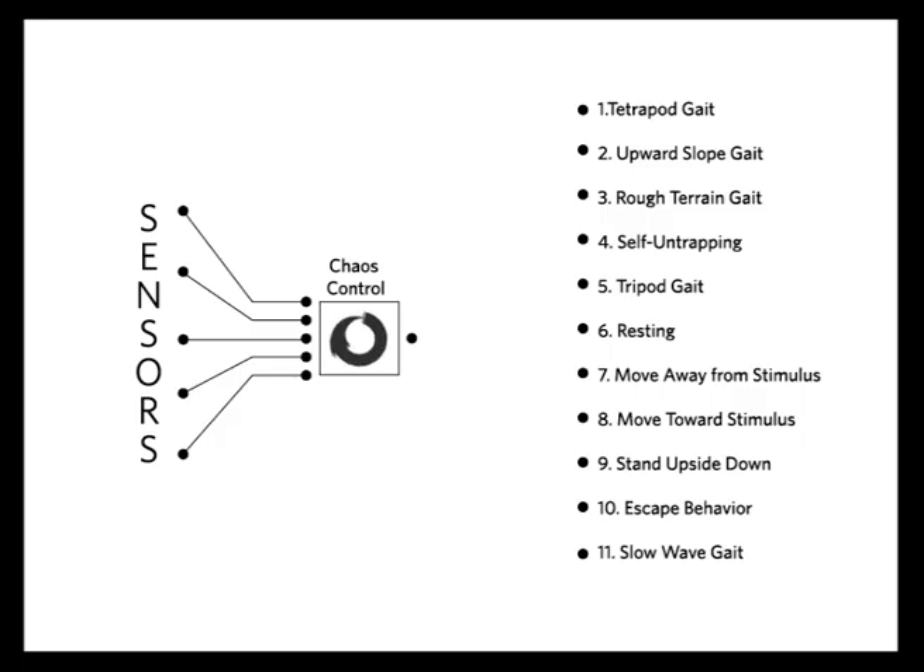In Amos, because chaotic systems can generate so many different outcomes from just a few inputs, one neural circuit can generate 11 distinct behaviours.